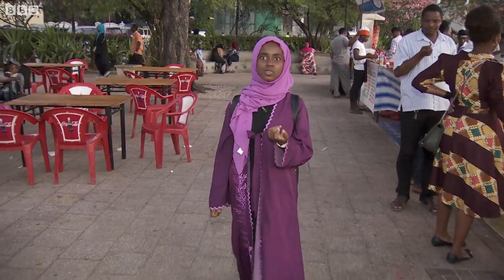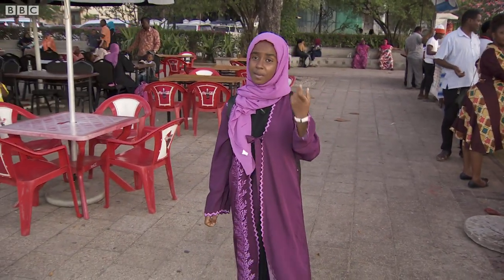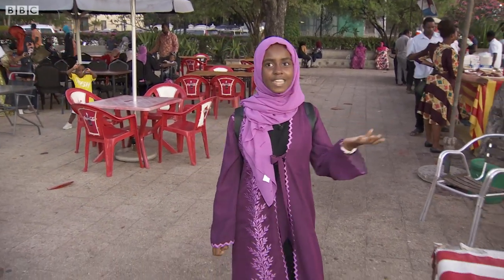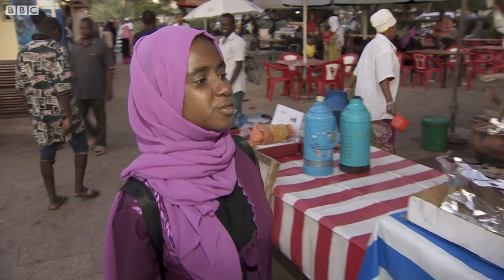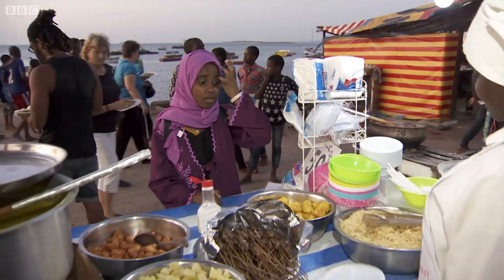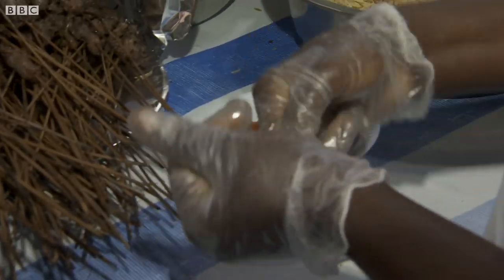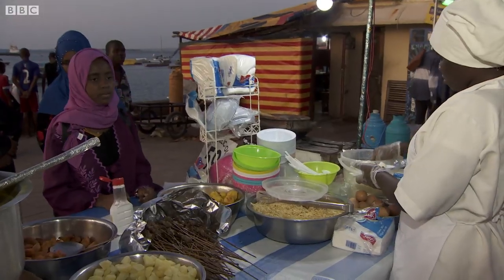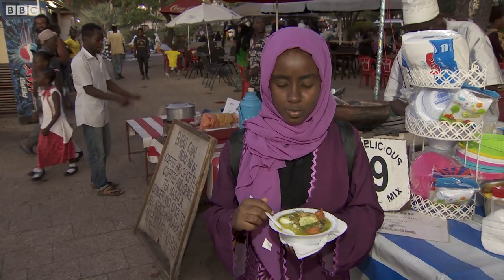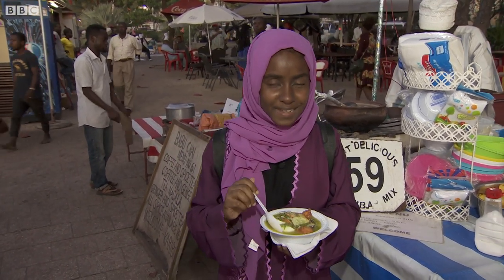In Forodani, families come here to eat different things like cassava, Zanzibar mix, and sugar cane juice. I love to come here to buy Zanzibar mix at Forodani, and many people come here to eat this. In Zanzibar mix, there's bajea, kachori, mishkaki, and eggs.